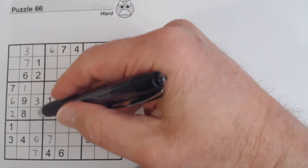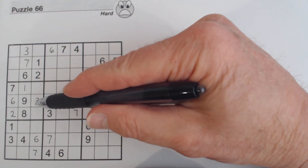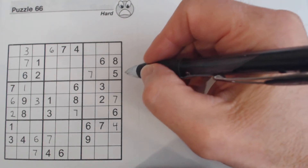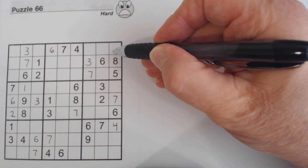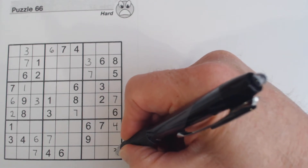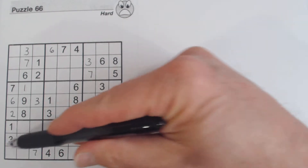Now we put a three there — again very straightforward because of these two threes. That three is because of this one and this one. And that three is because we have a three here, a three here, and a three here.